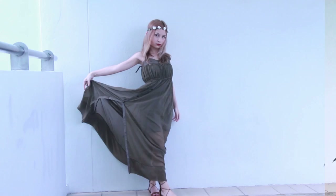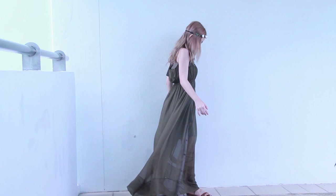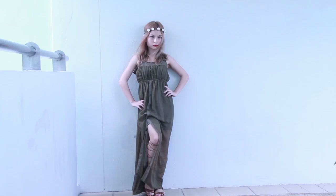Obviously my boho phase never went away. As soon as I saw the flowy chiffon fabric, I knew I had to style the dress boho chic. I paired it with some gladiators and a flower crown to complete the look. My gladiators are from Aldo and I forgot where my flower crown is from. I hope you enjoyed this as much as I did filming it.